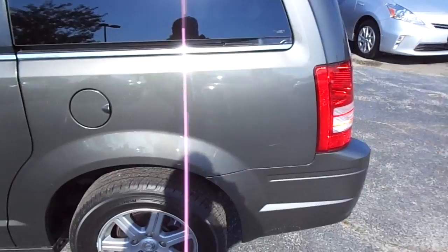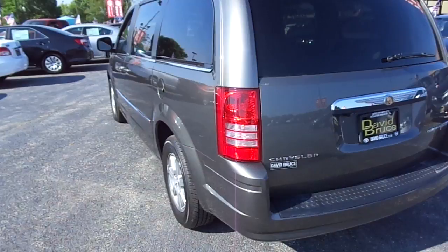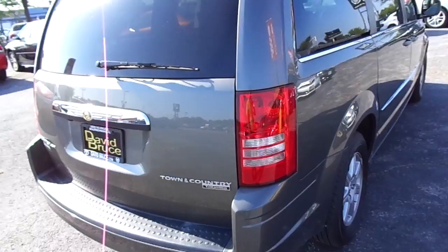It has dual DVDs and navigation that we'll see here in a little bit. I just wanted to go around the van first — no dents or dings. The tires are in very, very nice shape. Beautiful van.